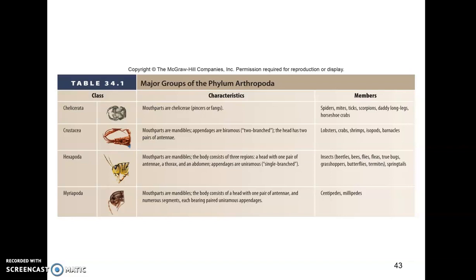Myriapoda have mouthparts that are mandibles and just one pair of antennae. They have lots of segments that are pretty similar to each other, and like the hexapods, they have uniramous appendages. These are our centipedes and millipedes.